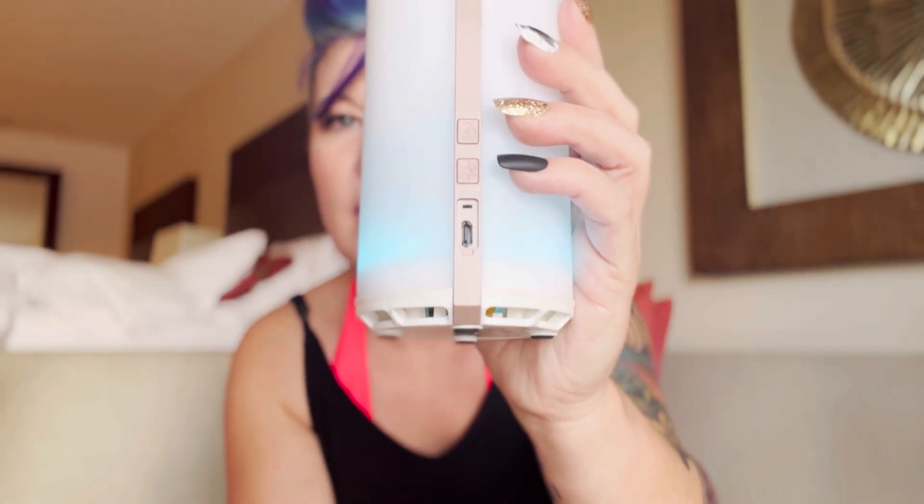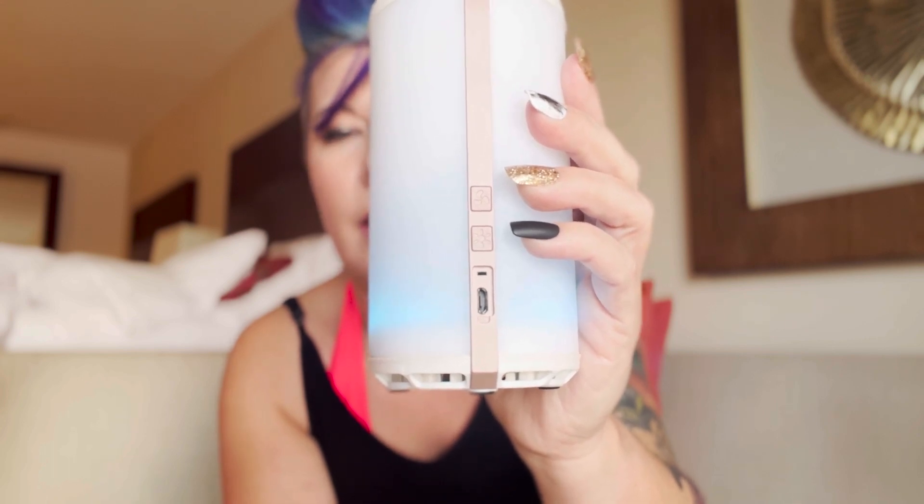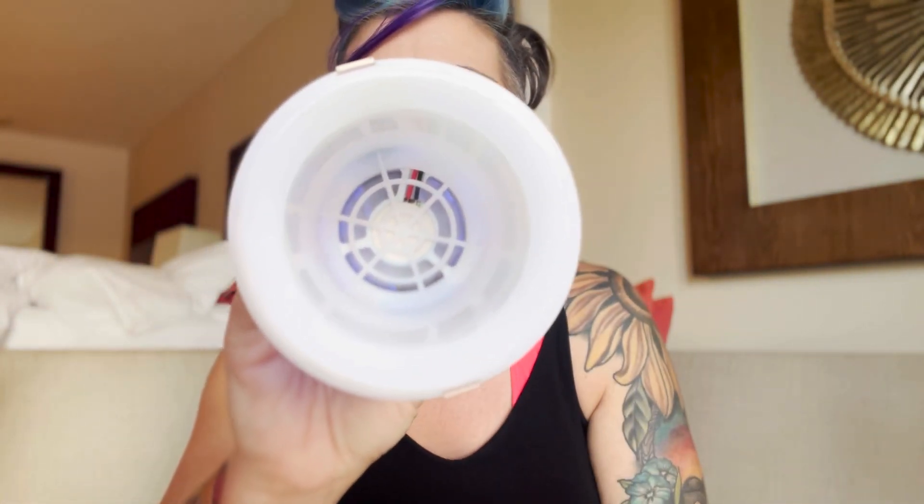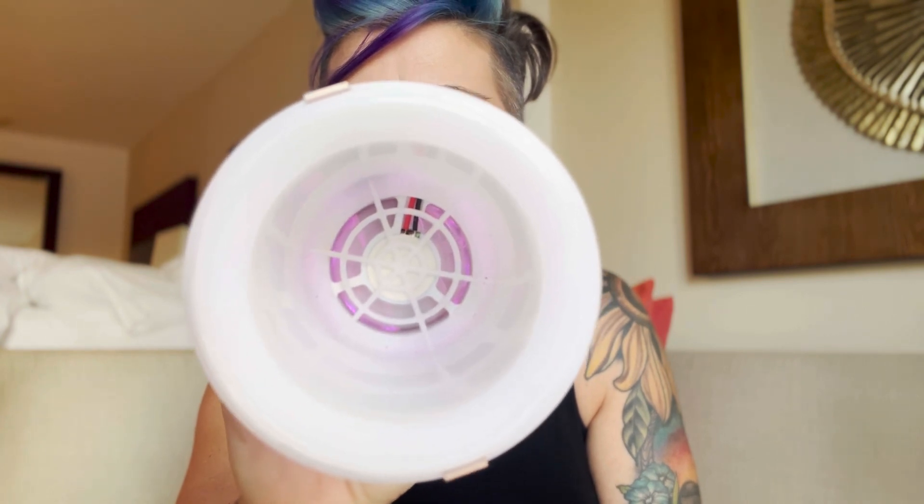The third product I want to talk about is our Scentsy Go. This little device is magical for travel. In relation to my hand, it's about the size of a can of soda. It is rechargeable — you can see the charging port here. If you're familiar with our wall fans, this works the exact same way. Down inside is a fan, and with that fan you use Scentsy Pods — those are the products you're going to use with the Scentsy Go. You drop those right down inside.